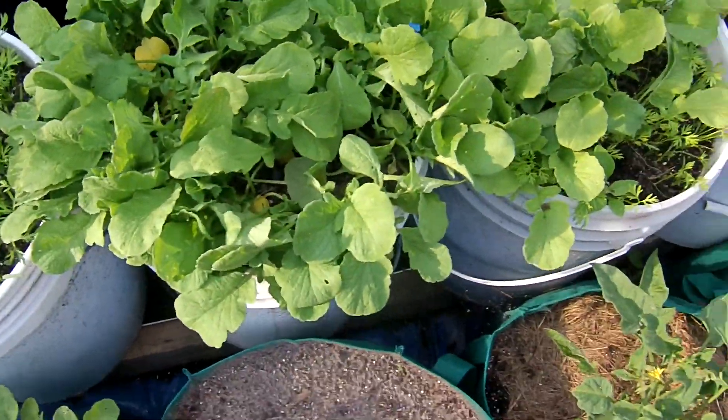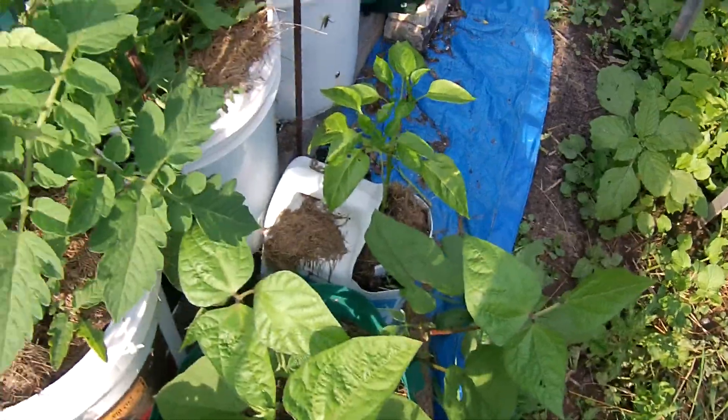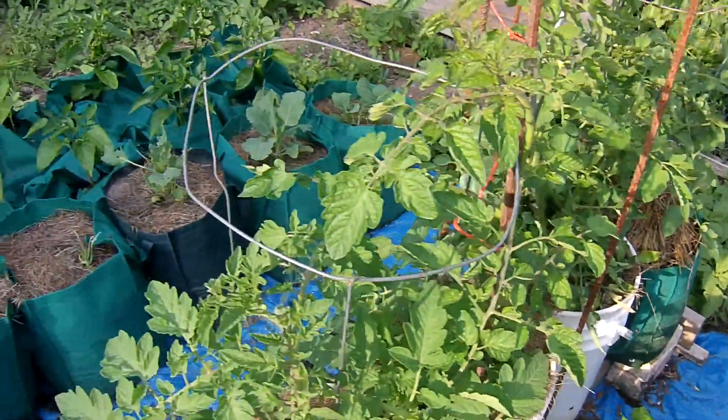We've been eating radishes out of that one already, and had a salad out of this one already, and we've picked a couple peppers off of our plants. Pretty impressed with the way this turned out.